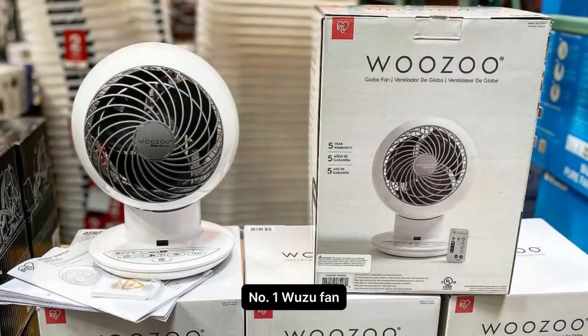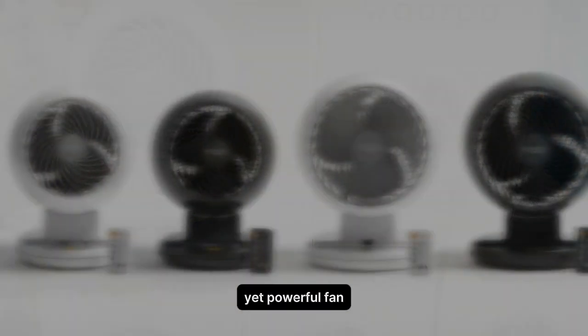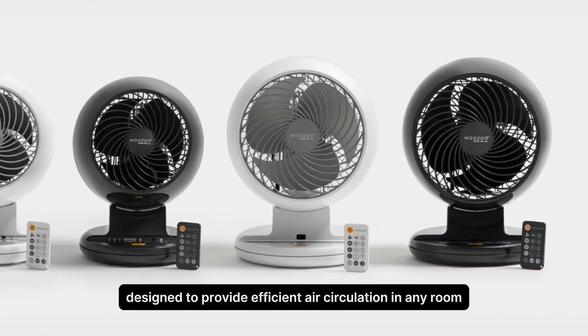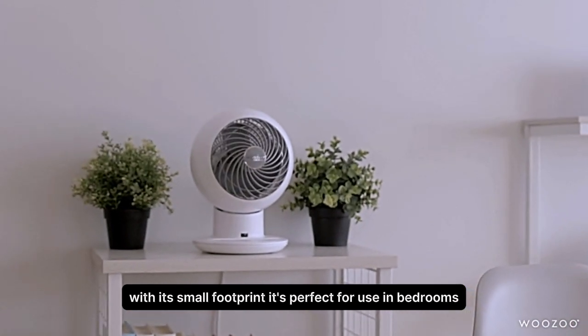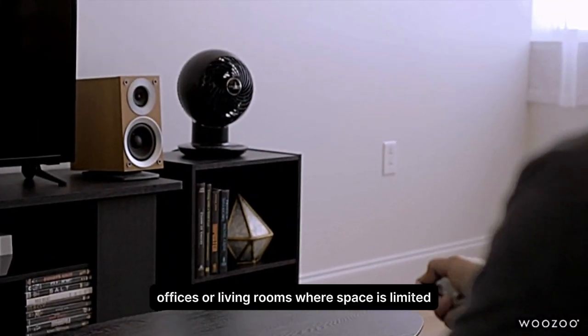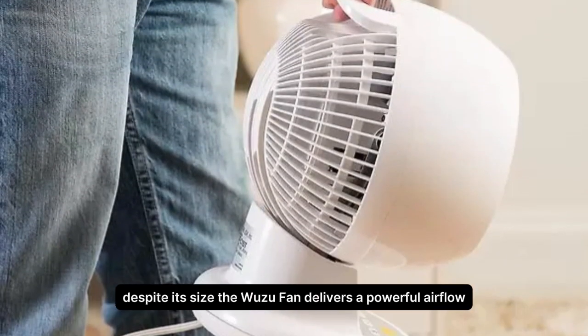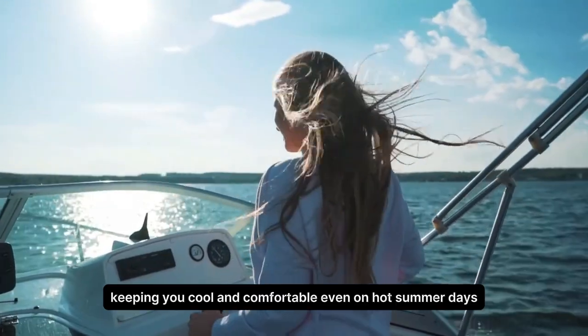Number 1. Wuzu Fan. The Wuzu Fan is a compact yet powerful fan designed to provide efficient air circulation in any room. With its small footprint, it's perfect for use in bedrooms, offices, or living rooms where space is limited. Despite its size, the Wuzu Fan delivers a powerful airflow, keeping you cool and comfortable even on hot summer days.